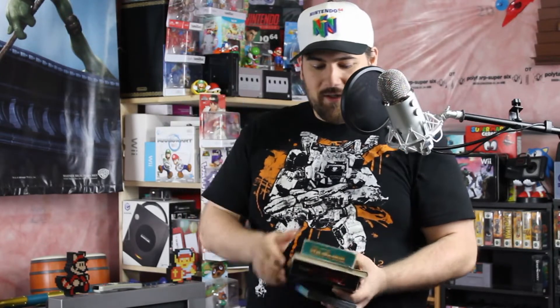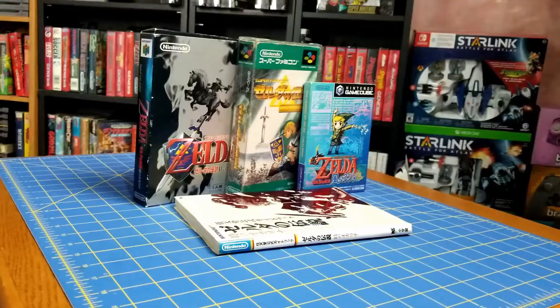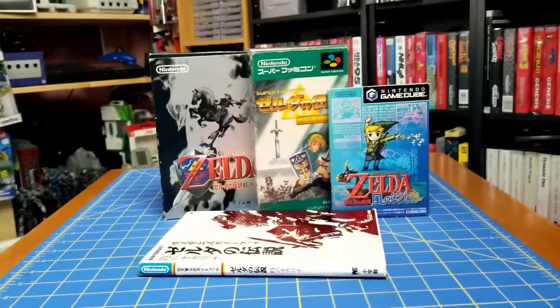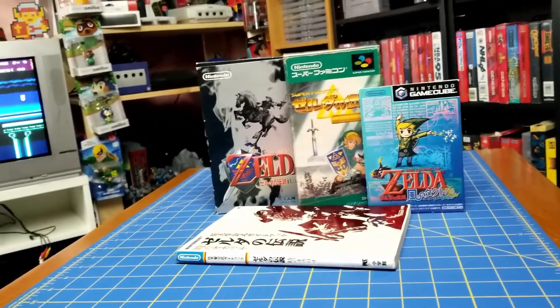Here's a Japanese Wind Waker. I got a Japanese Link to the Past. I got a Japanese Ocarina of Time with a Japanese Player's Guide that came with it. These were all bought online and they were all dirt cheap — they cost maybe a quarter of what the American versions cost. So if you can't find any good deals online, you can always expand into other avenues.